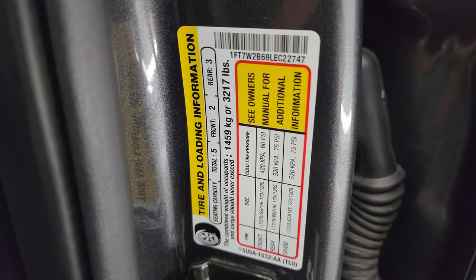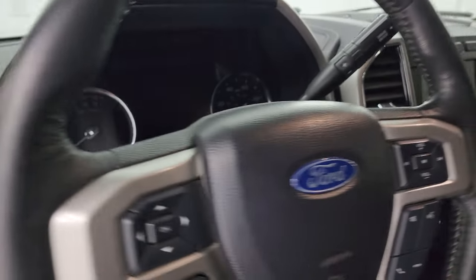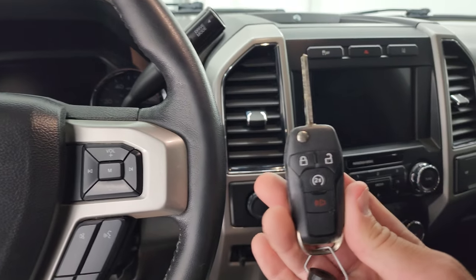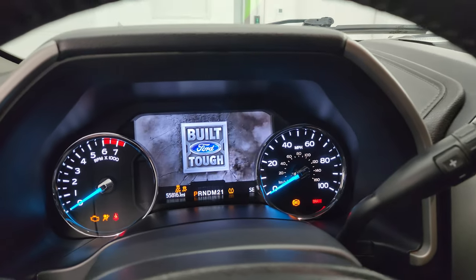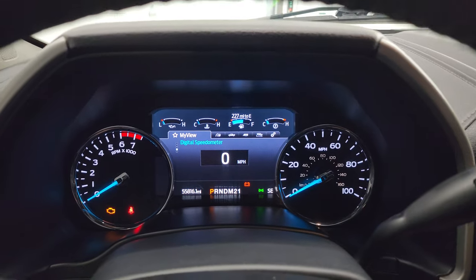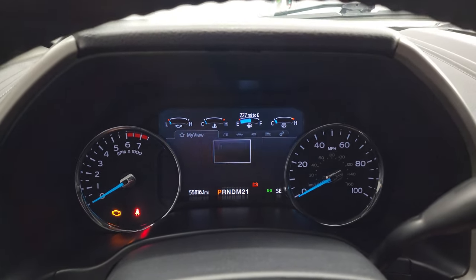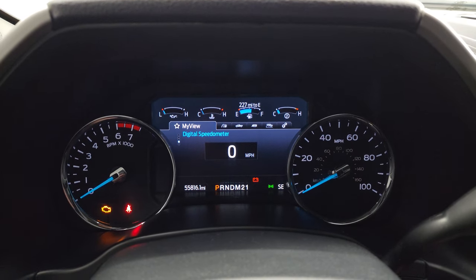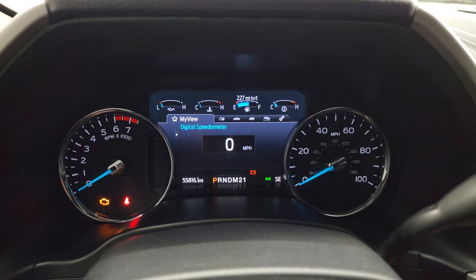Take a look at the tire and loading information sticker as well as the VIN sticker here. We'll hop inside and check out the miles, radio, and everything this truck has to offer. This one does have remote start and keyless entry. You can see this one has 55,816 miles. You do get the digital speedometer and compass display, and the instrument cluster is very nice and clean.